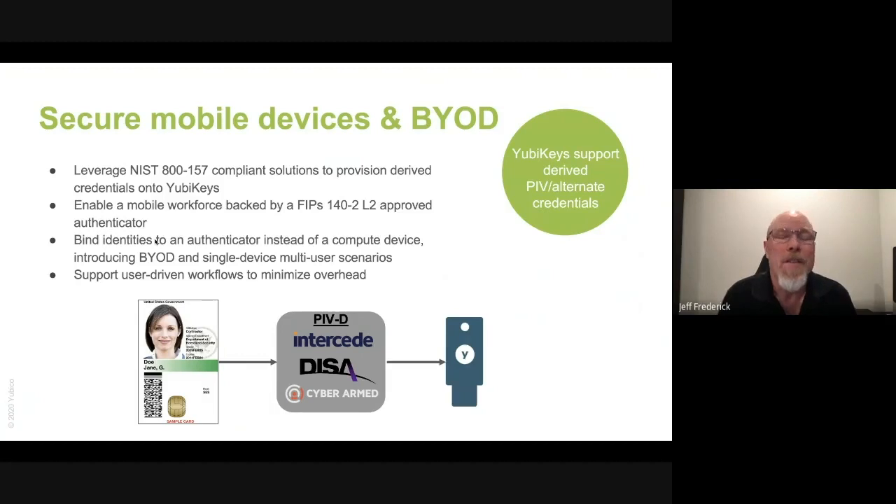We also need to secure our mobile devices and enable bring your own device for your end users. Leveraging NIST 800-157 compliant derived credential solutions, those credentials can be provisioned to the YubiKeys and stored on the YubiKey, not on the device. This will enable your workforce with a FIPS 140-2 Level 2 approved authenticator. And since we bind the identity to the authenticator instead of the mobile device, introducing BYOD and shared device scenarios now becomes viable. We also support user-driven workflows to minimize the overhead.